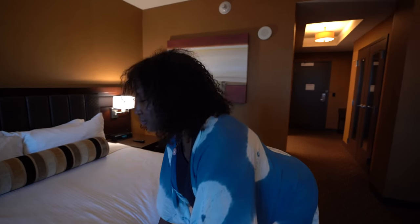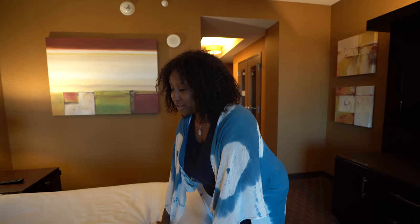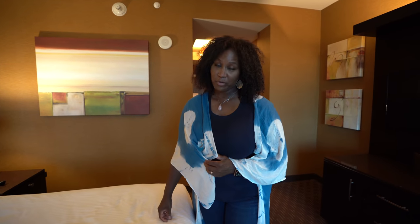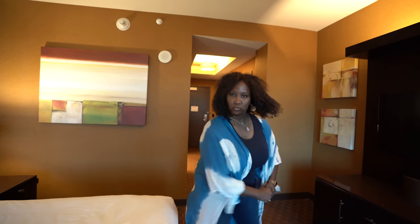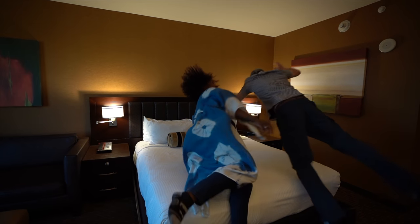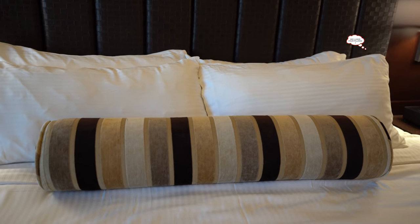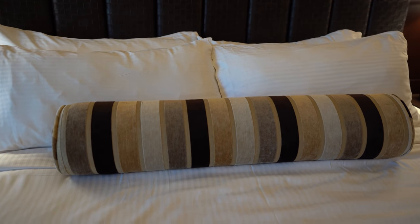No room tour is complete without checking how comfortable this bed is. And the only way to determine its true comfortability is the bed test, of course. It's time for the bed test! That bed is comfortable. And four pillows!